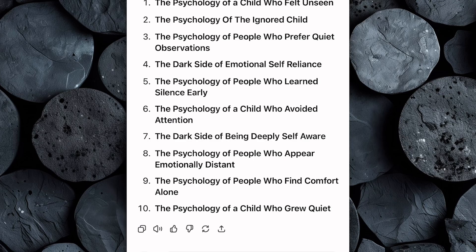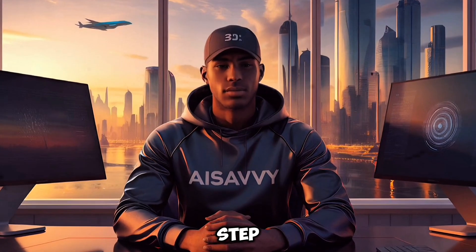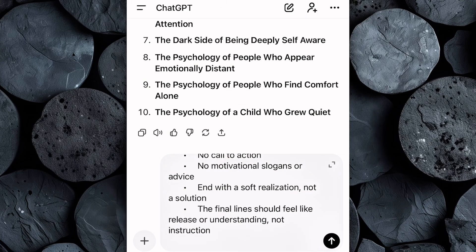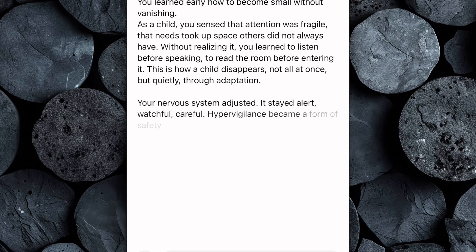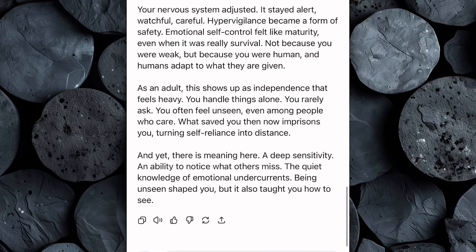If none of the titles feel right, that's completely fine — you can simply ask ChatGPT to generate more options and it will instantly give you a fresh list to choose from. Take a moment to review the results carefully and select the title that stands out the most. Now that you've selected your video topic or title, the next step is generating an engaging script. Head back to the Google Doc, copy the full script prompt, and paste it into ChatGPT. Before hitting enter, enter the desired script length in minutes and the topic number you selected. Within seconds, ChatGPT will generate a full-length, professionally structured YouTube script designed to hook viewers, maintain strong audience retention, and help your video perform better.